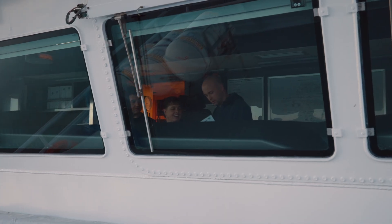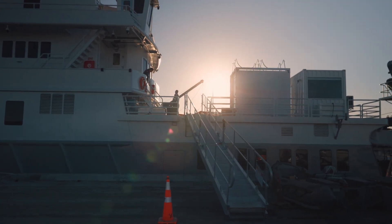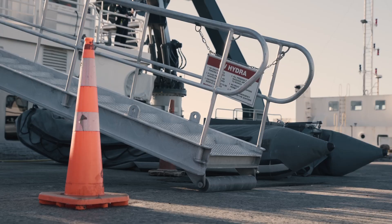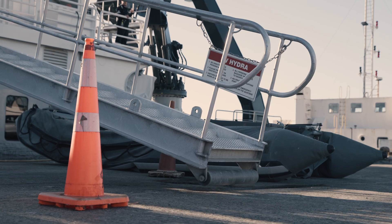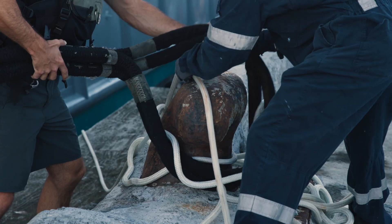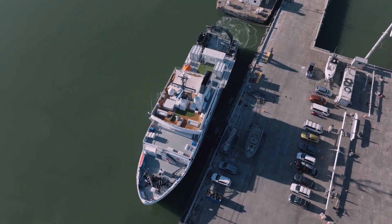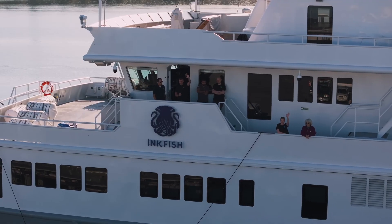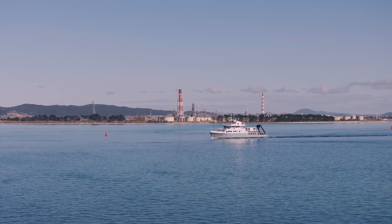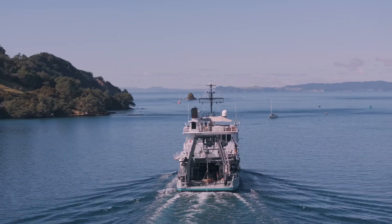We have the latest in technology in these spaces. It's now getting all the systems up and running to say Hydra is now good to go. We're then going to make our way to the Solomons and that will be our first full-blown science mission. It's going to be huge. Everyone is very excited to get Hydra out there doing its purpose, which is conducting science.